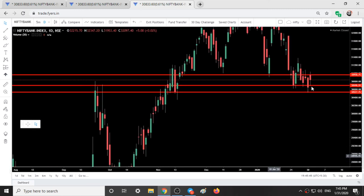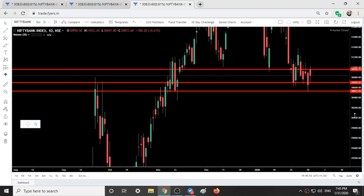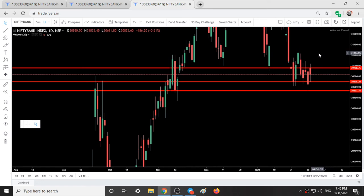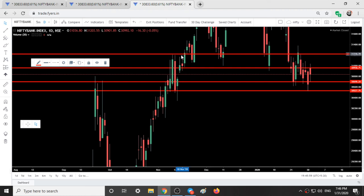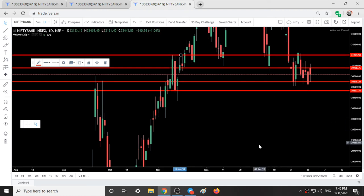Our resistances can be around 30,958, 30,698, 30,527, and 31,200 is also an important resistance. These are the levels that can be used for tomorrow. Also stay away from option trading tomorrow because option premium is going to go up and down like a roller coaster in both indices because of the budget session. So be careful and have a happy trading.